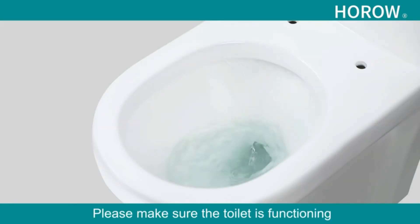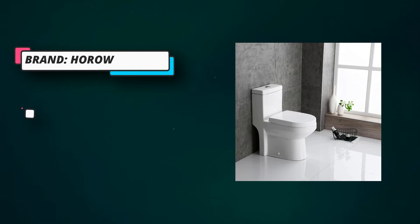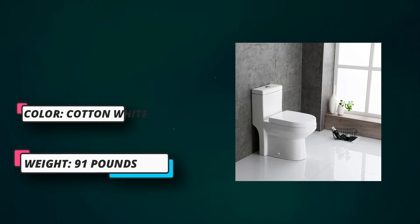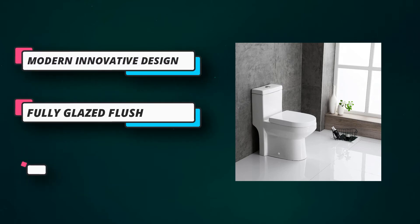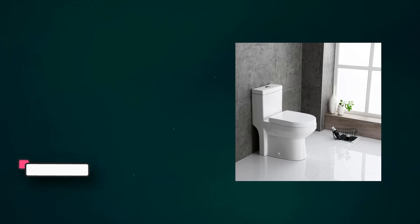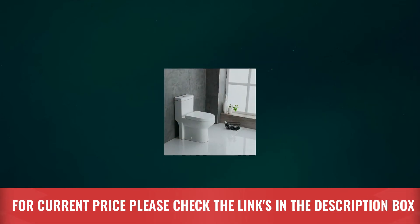The concealed trapway design and self-cleaning glazed surface create a nice look and make cleaning easier. The fully glazed flush delivers super quiet and powerful flushing with no clogs and no leaks. The seat cover descends slowly and quietly, remaining firm after years of use. The toilet is easily installed and convenient to use.